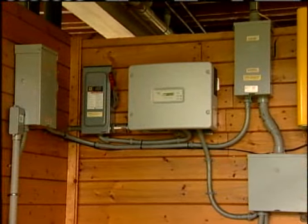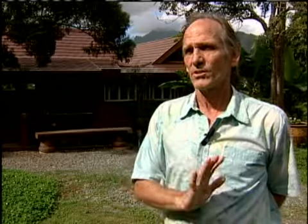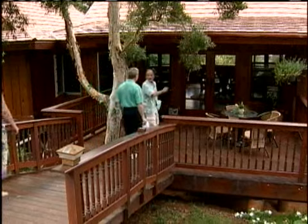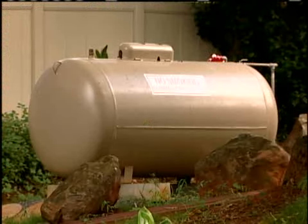We wanted to make a statement that you could do solar for your hot water and your photovoltaic for your electrical without having to have a backup from the outside. The Costellos have their own battery backup powered by a generator, which is fed by propane, which, by the way, is clean burning.